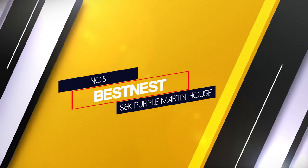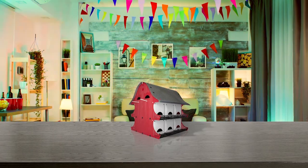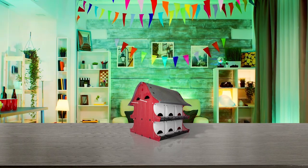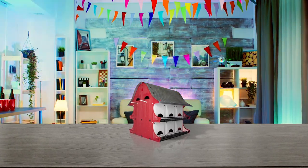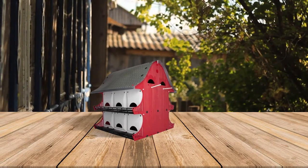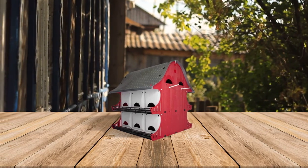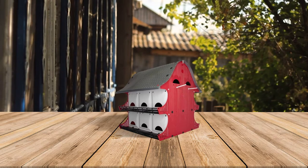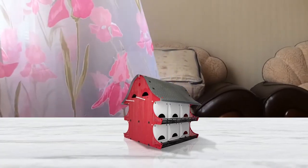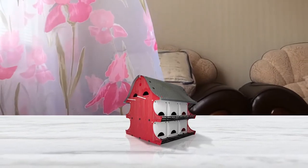Number 5. Bestnest S&K Purple Martin House. This bird house has a beautiful design and is meant to specifically attract purple martins. The purple martin mansion has 16 rooms and comes with an aluminum pole and ground socket. A subtle but pleasant addition is a pair of purple martin decoys which help to attract wild birds to the house. The entrance holes measure 3 inches x 1.125 inches, ideal for martins. The front panels open up serving as clean-out doors, giving you easy access to each level of the house to clean.